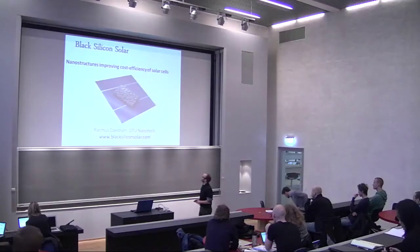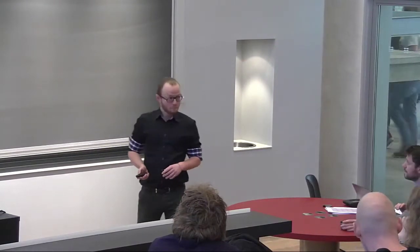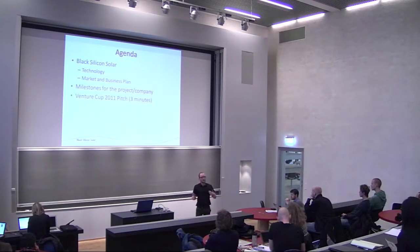Thank you. I'm Rasmus Davidson from DTU Nanotech, and I want to tell you about the startup company I recently co-founded called Black Silicon Solar. Today I'll give you a brief overview of the technology, the market we're entering, and the business plan and model I'm proposing. Then I'll go through some milestones showing how I took this from a student project into a full-time real startup, which I think is the most relevant part for you since you're all here with ideas and student projects and a wish to make them startups.